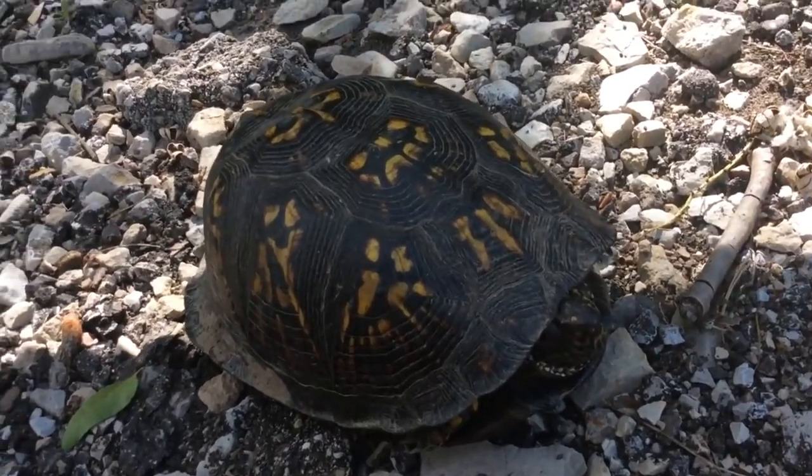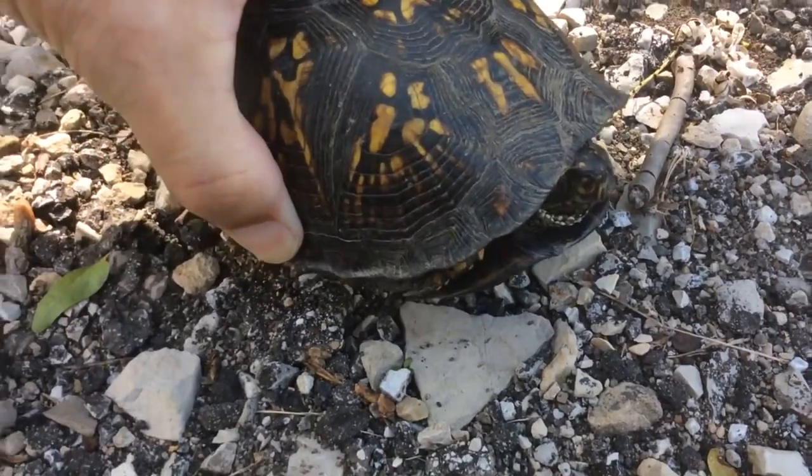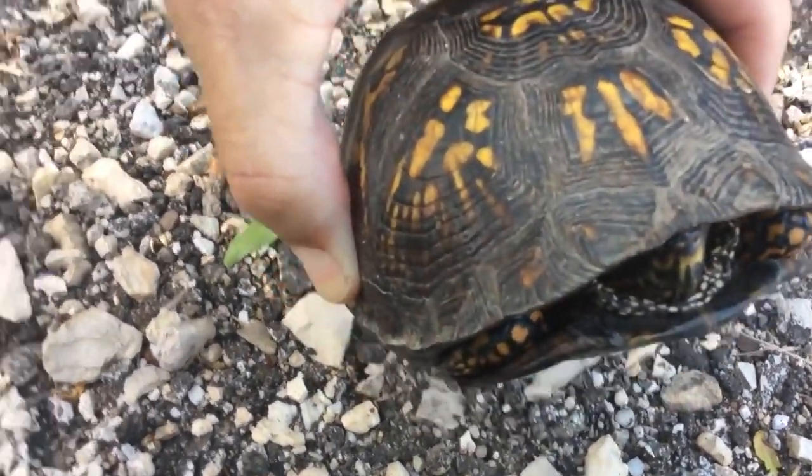Box turtles are omnivores, meaning they eat both plants and animals. Their diet consists of a variety of foods including insects, snails, worms, berries, fruits, and mushrooms.